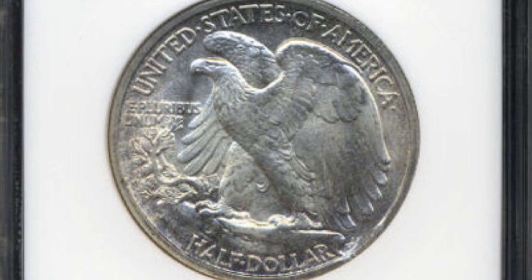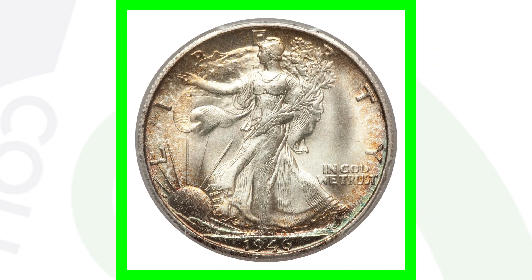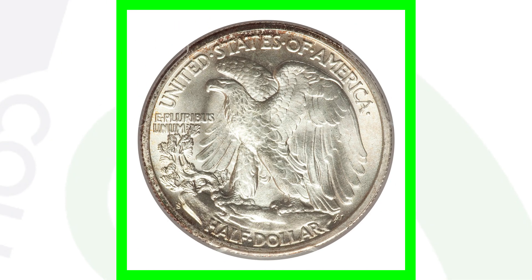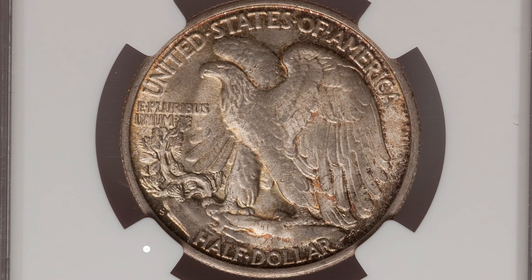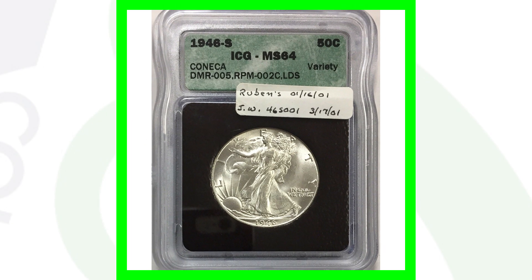Here is the 1946-S mint mark graded at Mint State 67 plus. The S mint mark is on the reverse of the coin, just like the D mint mark, and of course the no mint mark has nothing there — that's how you tell the difference. This coin sold for $11,000 because of its condition. Compare that to a 1946-S graded Mint State 63 that only sold for just over $40. So going from MS63 to MS67 plus creates a huge gap in value — $11,000 versus $40. Condition is key.